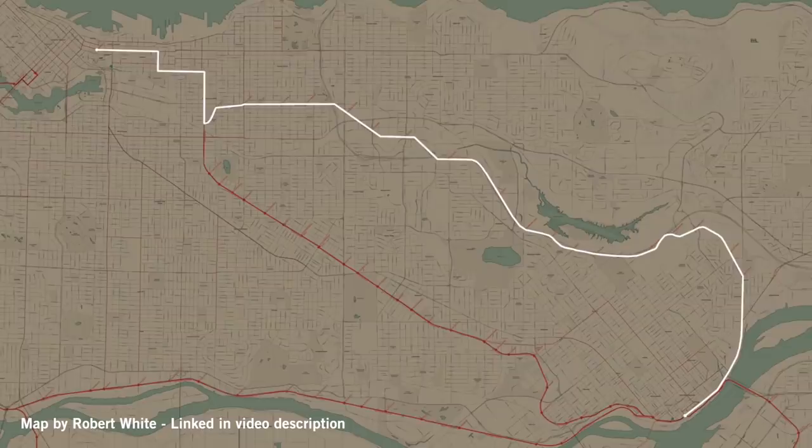This is the downtown Vancouver streetcar depot. Today we're going to follow the Burnaby Lake line as it comes out of this depot, goes through Burnaby, all the way to the New Westminster depot, thanks to the city of Vancouver archives with this footage from the 1950s.